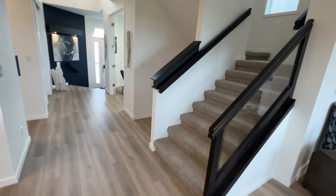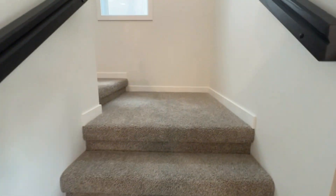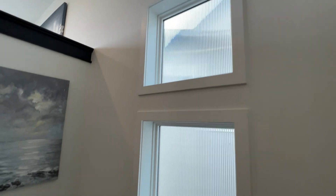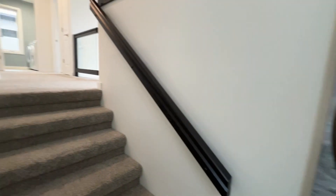Let's go upstairs and take a quick look at what we have. Nice obscure windows — three of them for the light. Very nice.